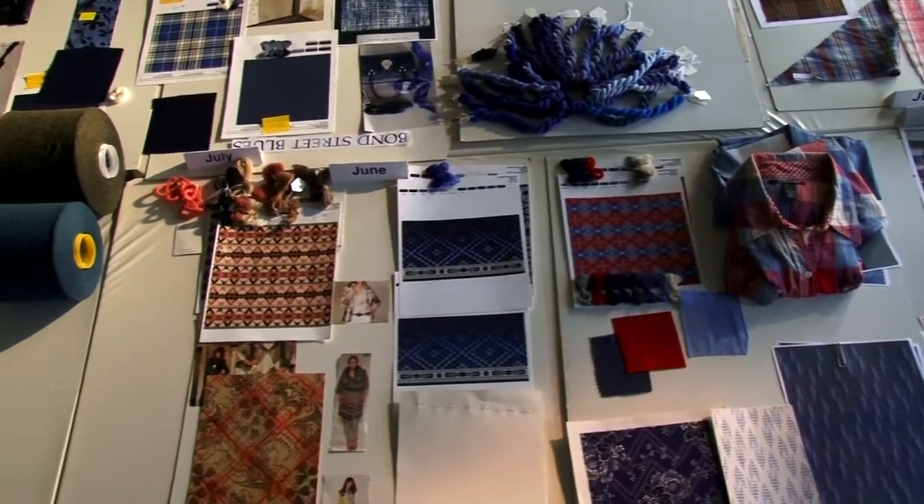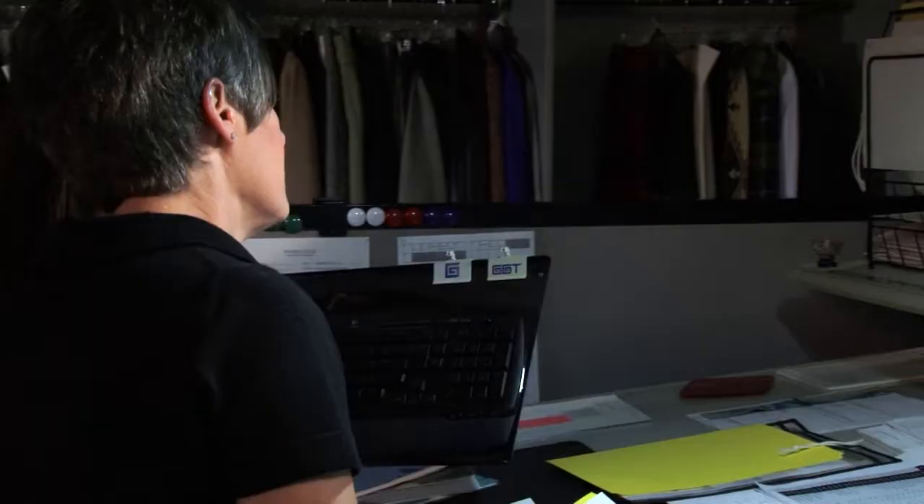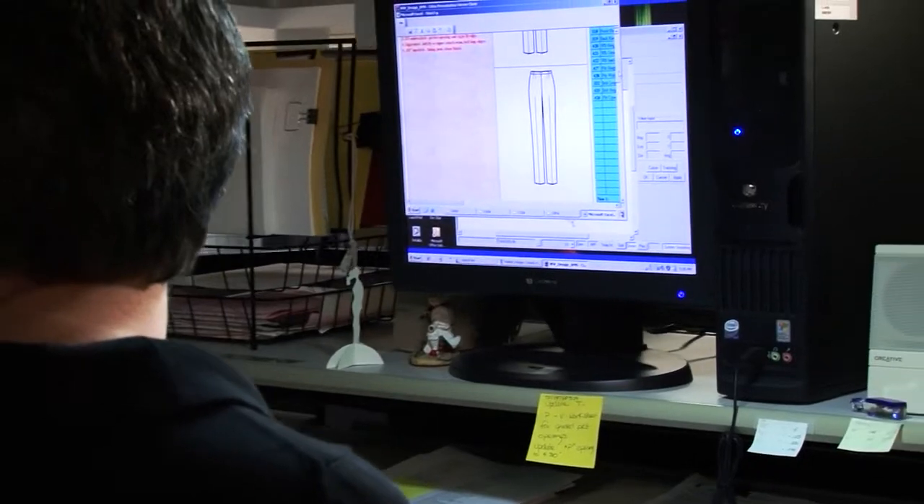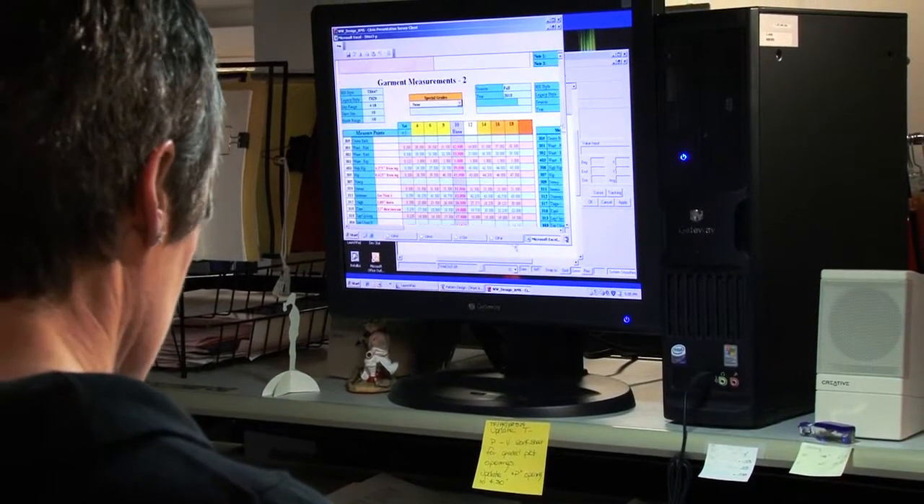Hi, I'm Karen, and thanks for joining me behind the scenes at Pendleton. Recently, Pendleton Styles underwent intense evaluation to rethink our sizing and shape for the women's collection.